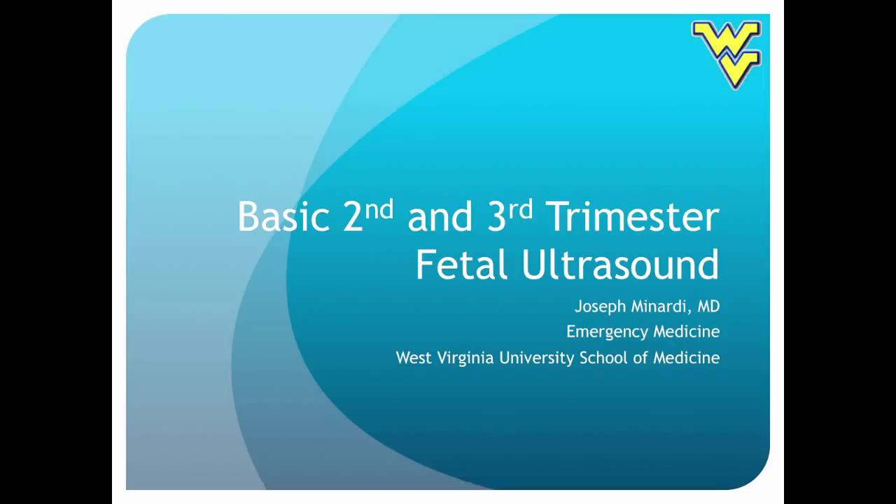Hello everybody, this is Joe Minardi talking to you about some more point-of-care ultrasound. Today we're going to go through some basic second and third trimester, these later pregnancy stages. In emergency medicine we often talk a lot about first trimester pregnancy because that's when we're very worried about ectopic and that's high stakes, high risk. But we also see patients in later second and third trimester with problems where ultrasound can really help us out a lot.